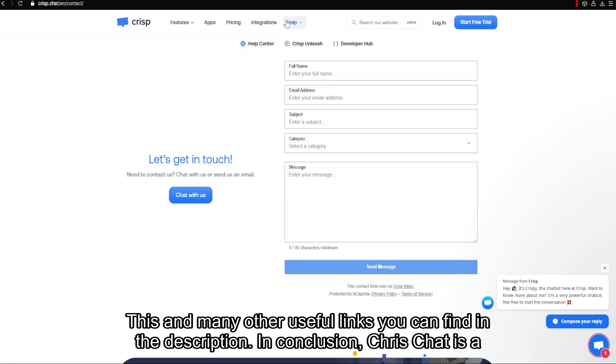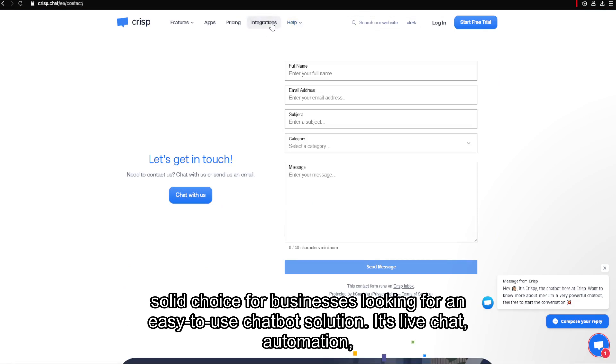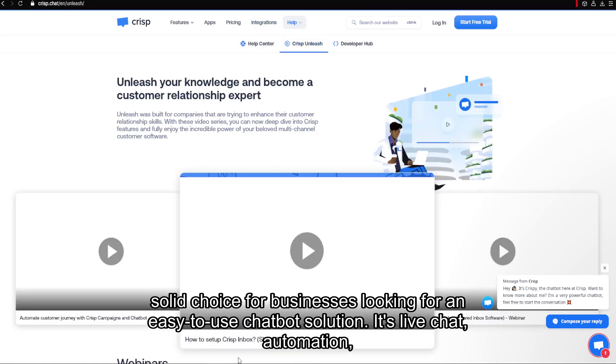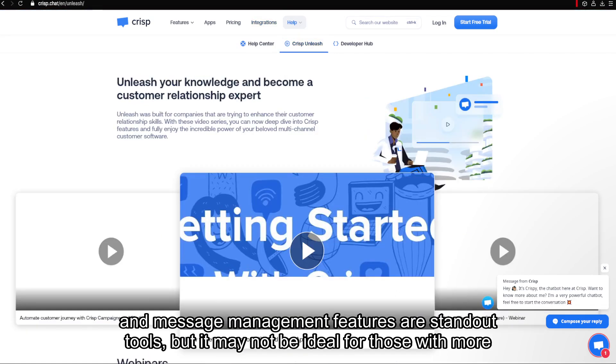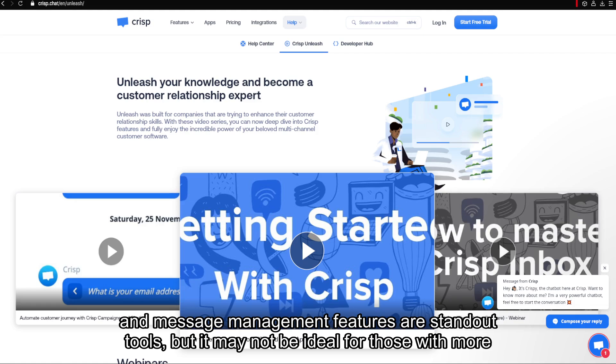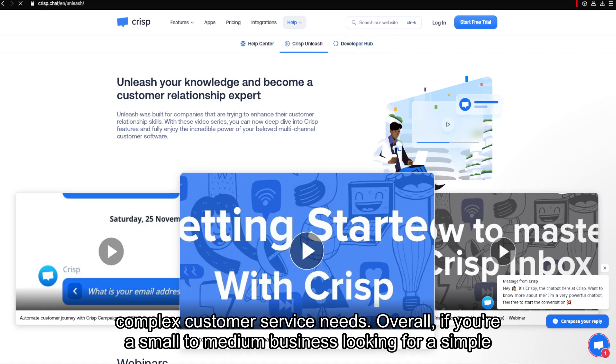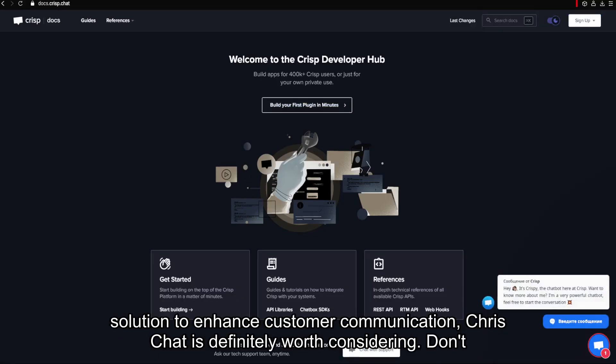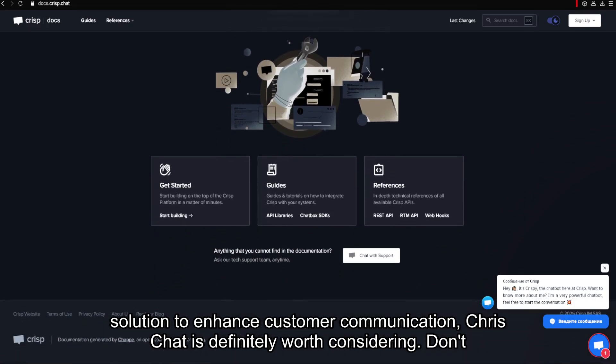In conclusion, Crisp Chat is a solid choice for businesses looking for an easy-to-use chatbot solution. Its live chat, automation, and message management features are standout tools, but it may not be ideal for those with more complex customer service needs. Overall, if you're a small to medium business looking for a simple solution to enhance customer communication, Crisp Chat is definitely worth considering.